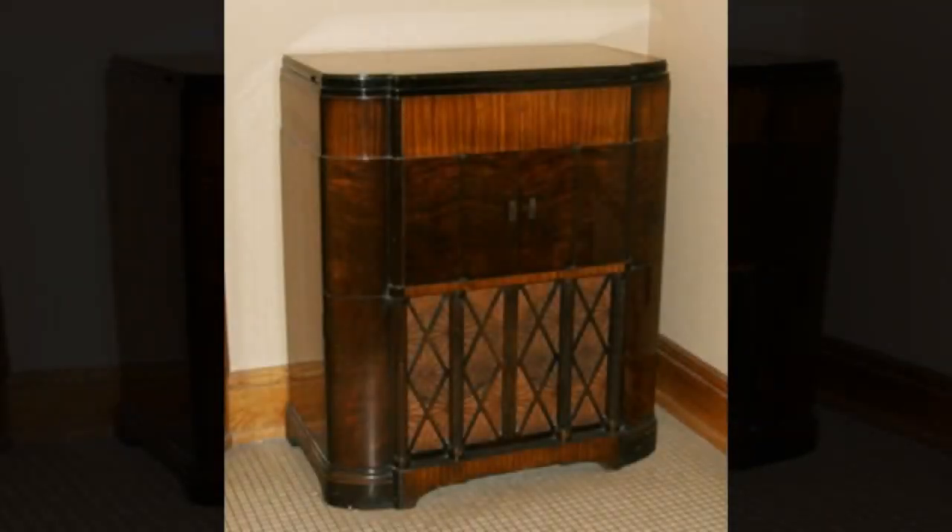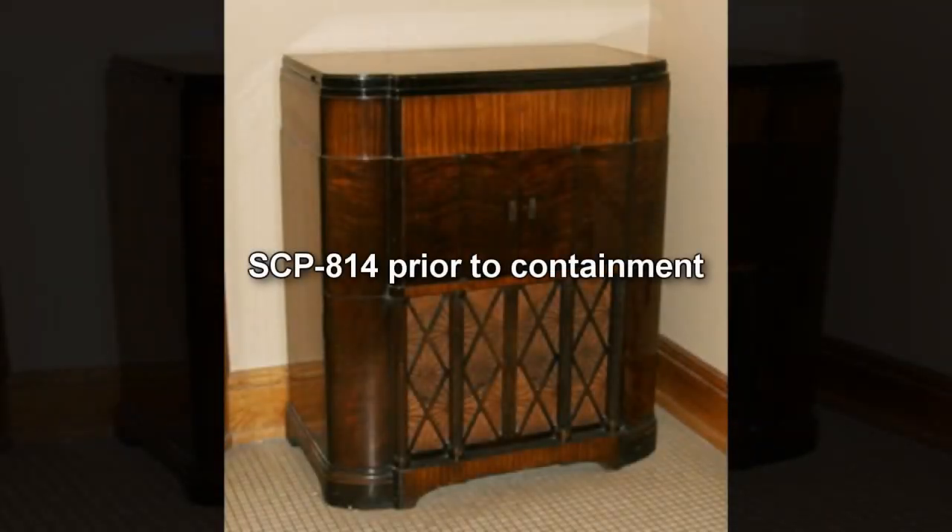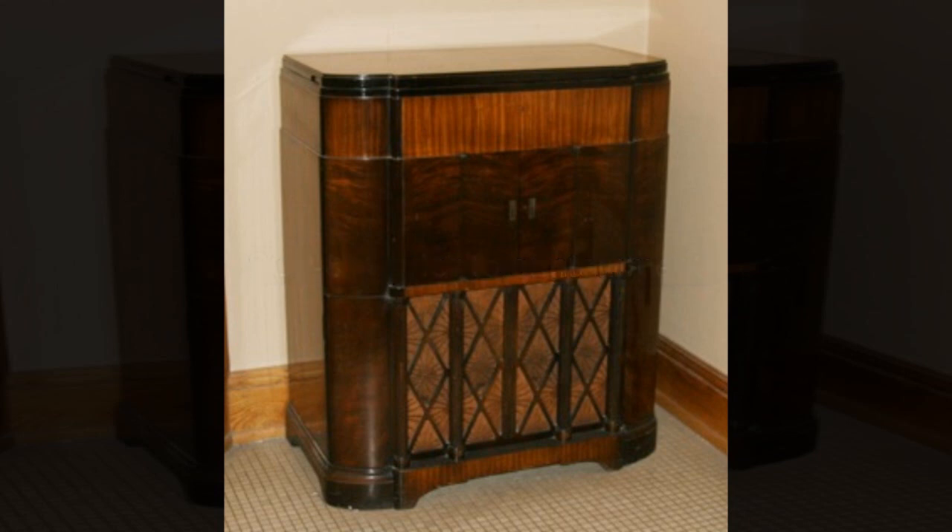Item Number SCP-814. Object Class: Euclid. Special Containment Procedures: SCP-814-1 is to be kept in a sprung, evacuated anechoic chamber within the quiet area of a Type 4 Acoustic Containment Facility.